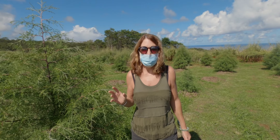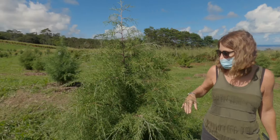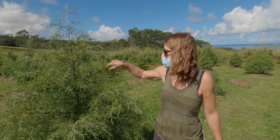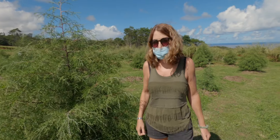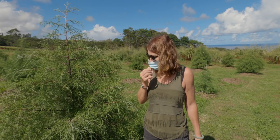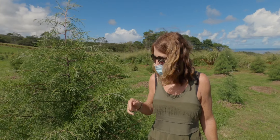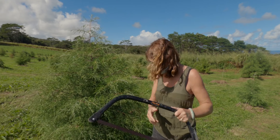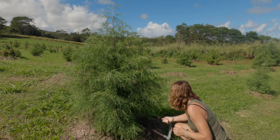After looking at numerous trees, we decided to go for the fluffy one because we can put a lot of lights on it and it won't pull the branches down too far. We're buying local, staying sustainable, and picking this tree. Here I go — I'm going to cut down this tree!